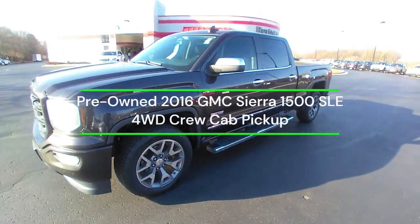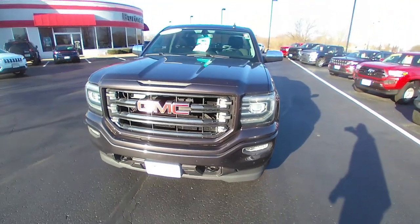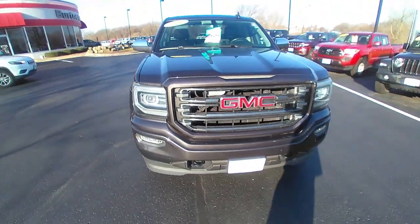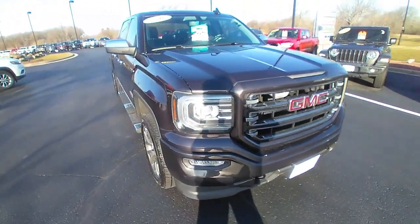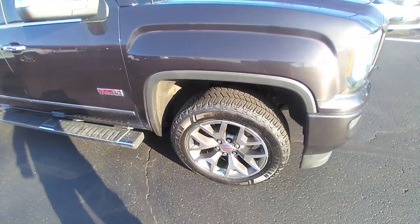Hello, this is Matt Miller at Burtness Chrysler Dodge Jeep Ram in Whitewater, Wisconsin. I'm giving you a quick walk around a 2016 GMC Sierra. This is an All Terrain model.